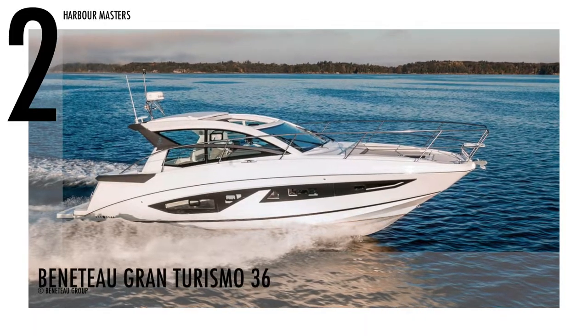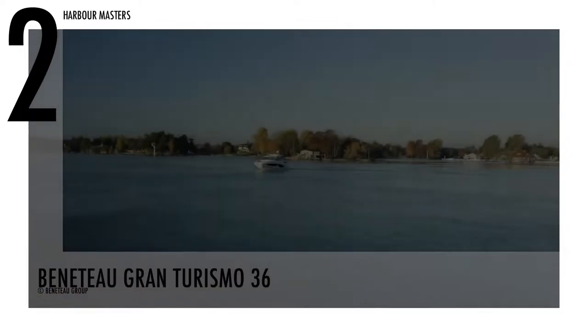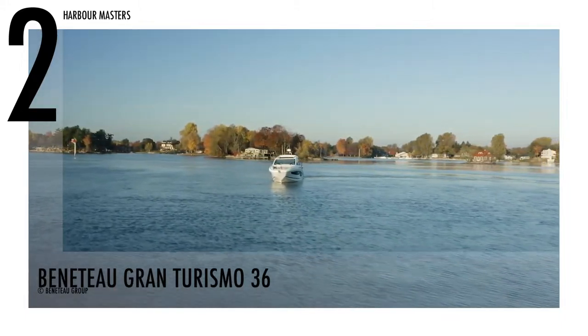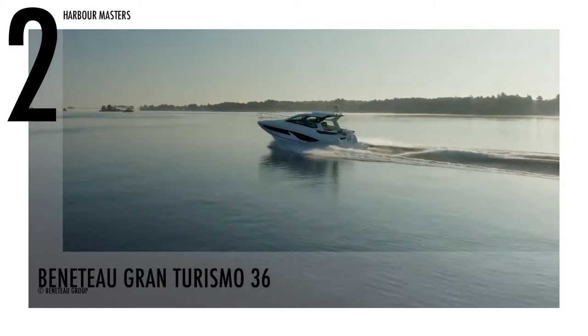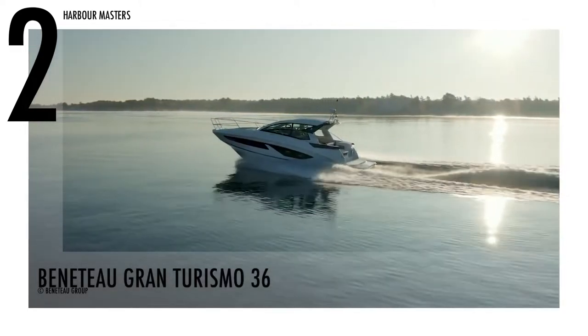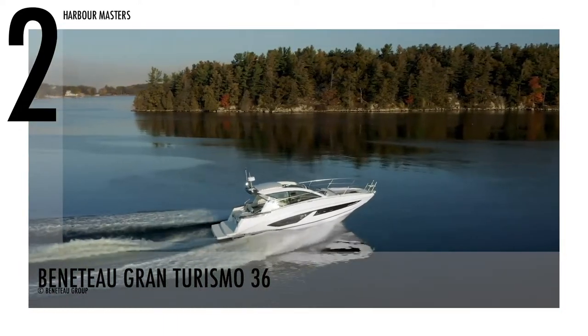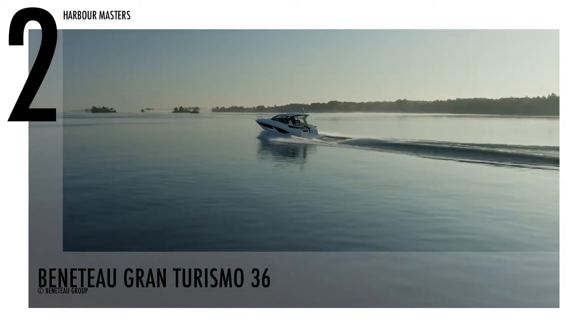The number two spot goes to the Beneteau Gran Turismo 36. If you want to take a summer family cruise, you'll need a boat that's comfortable, functional, and thrilling — all of these standards are met by this model. This boat is powered by twin Volvo Penta engines with 700 horsepower. It also has a fuel capacity of 200 gallons and a water capacity of 40 gallons.